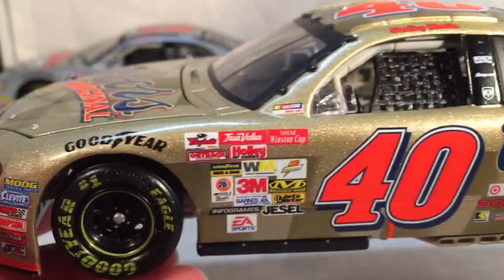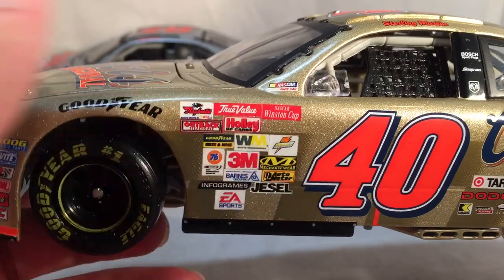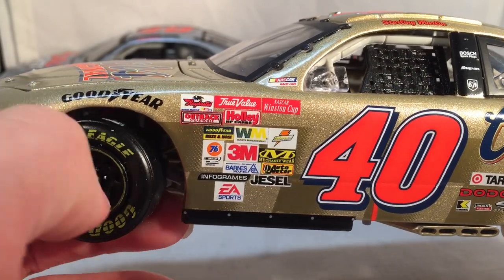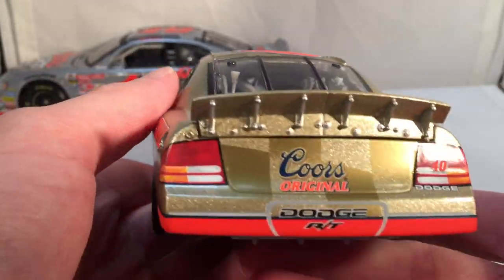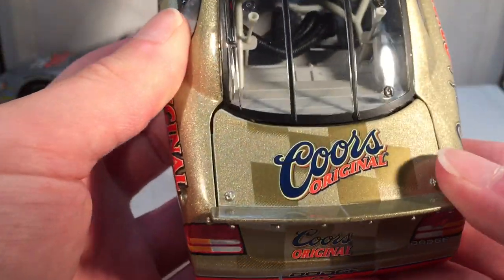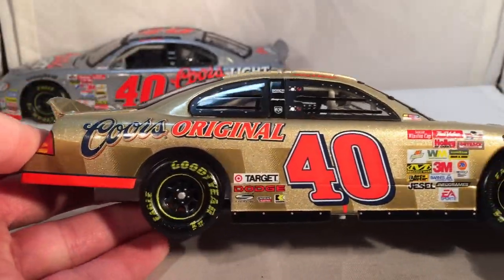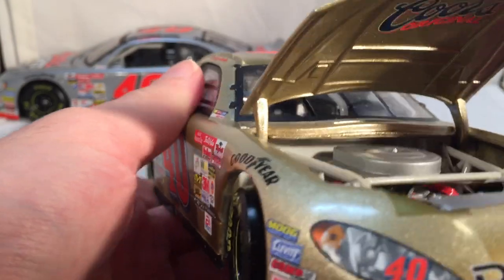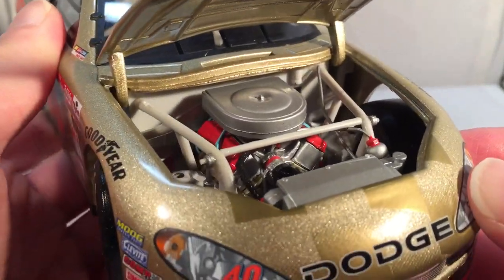On the B-post you got Bosch spark plug, Snap-on, and Dodge. Both these cars just have your regular contingencies - neither of them have the Bud Pole award. I wonder if that's one of those things where they didn't want to put that competing beer logo on their die-cast. They do have Winston Cup on them. On the back you have Coors Original, Dodge RT, number 40. Under the hood it says Coors Original with the Dodge engine detail.